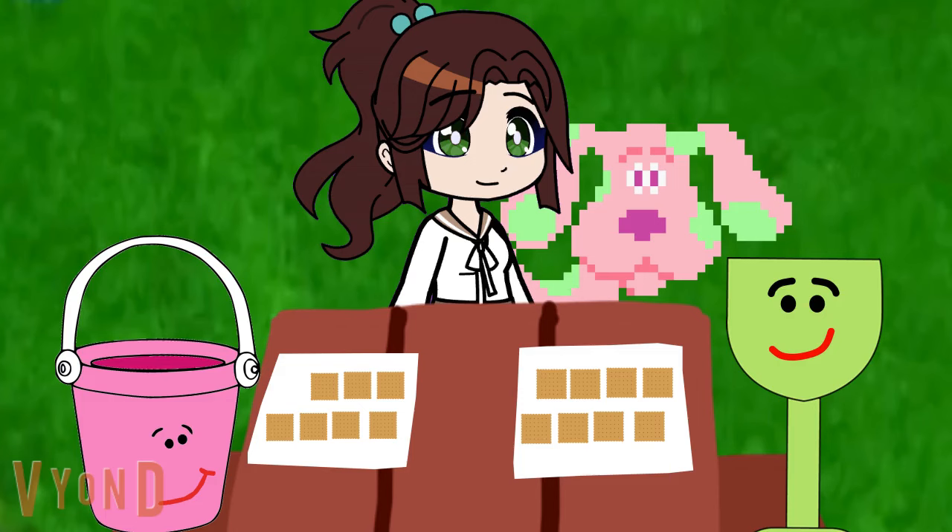I have more. Hey, Scoob. Hey, Bucket. Maybe we can help. Okay. Who has more graham crackers? Me, or Bucket?